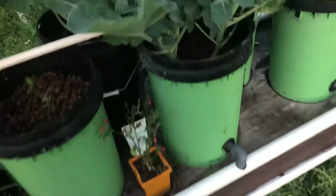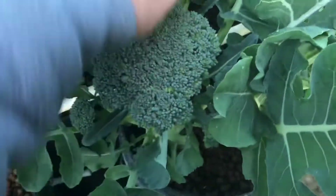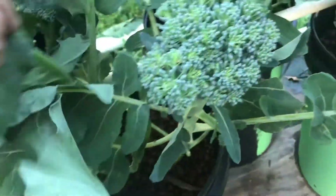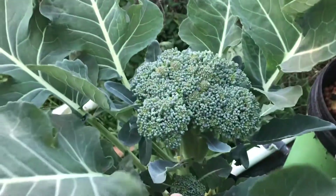Here I'll just show you the broccolis. This broccoli here — look, there's five heads on it: one, two, three, four, five. There's five heads on that one. This one here's not growing too good, it's coming apart. This one's a big head over here.